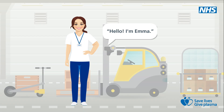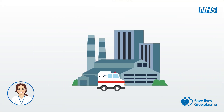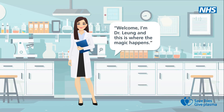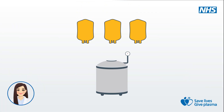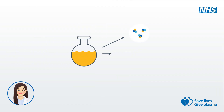Hello, I'm Emma. I transport plasma to a specialist facility where it's carefully received and prepared to become medicines. Welcome. I'm Dr. Lung and this is where the magic happens. Plasma is thawed, combined with other donations and processed to extract essential proteins like immunoglobulins and albumin.